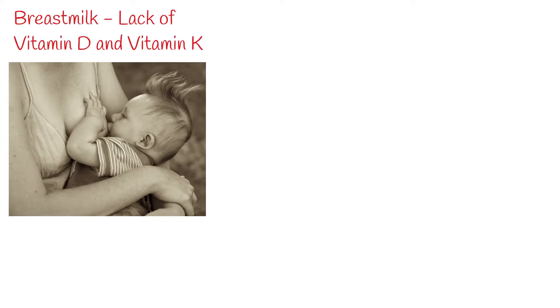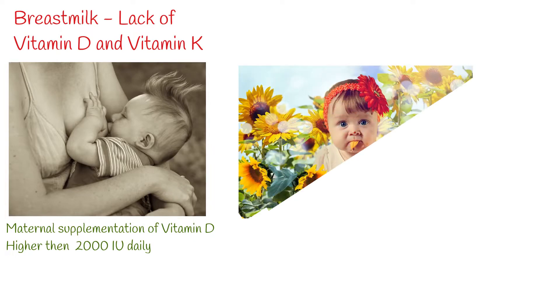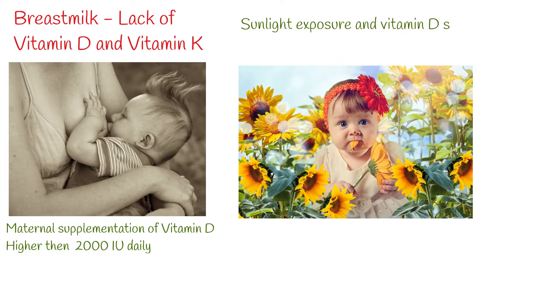Human breast milk contains adequate amounts of most vitamins to support normal infant growth, except for vitamins D and K. Infants who are exclusively breastfeeding are at risk for vitamin D deficiency. High-dose maternal supplementation of vitamin D — higher than 2000 IU daily — is a solution. Sunlight exposure and vitamin D supplementation are also recommended for breastfed infants.